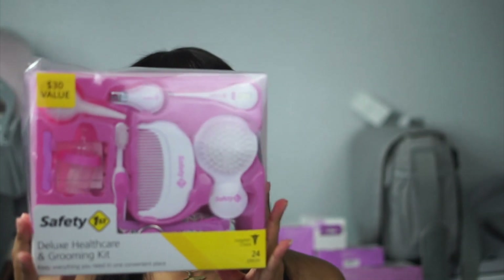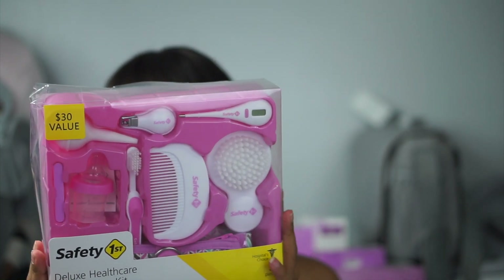The next item I got is this Safety First Deluxe Healthcare Grooming Kit. It has brushes, combs, nail clippers, nail file, a toothbrush, and a little cup to feed the baby medicine. I didn't really want this one because I didn't like the thermometer, but my boyfriend insisted I pick it up. The actual thermometer I want is the Braun thermometer.